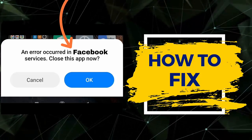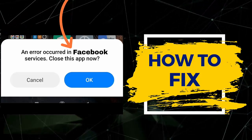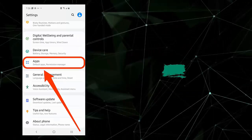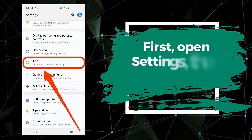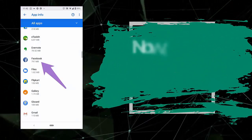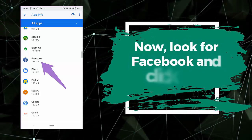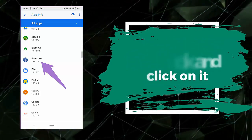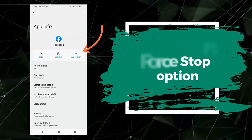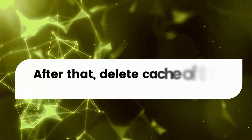First, open Settings, then click on Apps. Now look for Facebook and click on it. Here, tap on the Force Stop option. After that, delete the cache of the Facebook app.